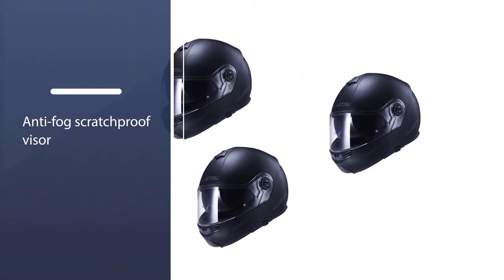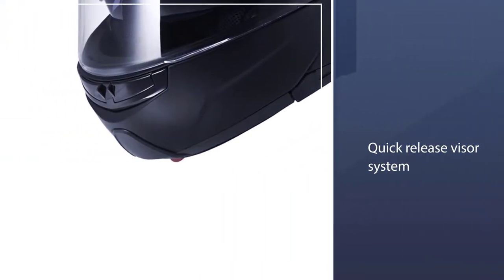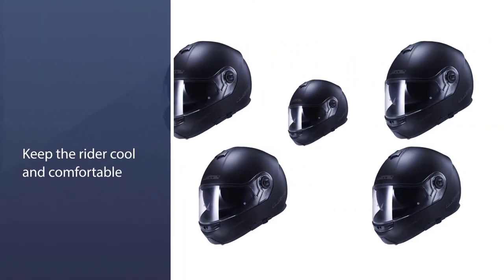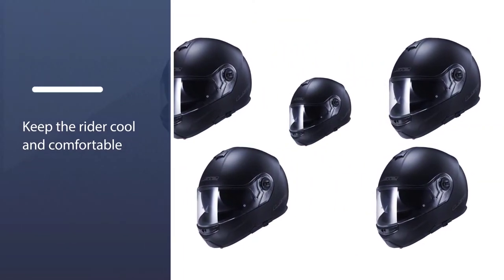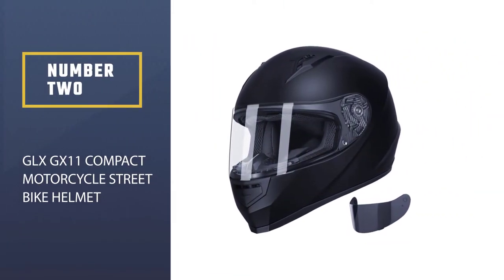The anti-fog, scratch-proof visor with ultraviolet protection helps the new rider to drive like a pro. The quick-release visor system, padded chin strap, and other features will prove to be very aiding.